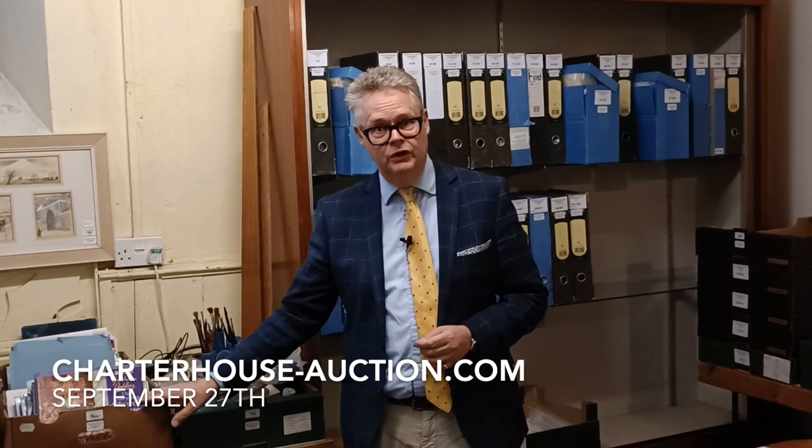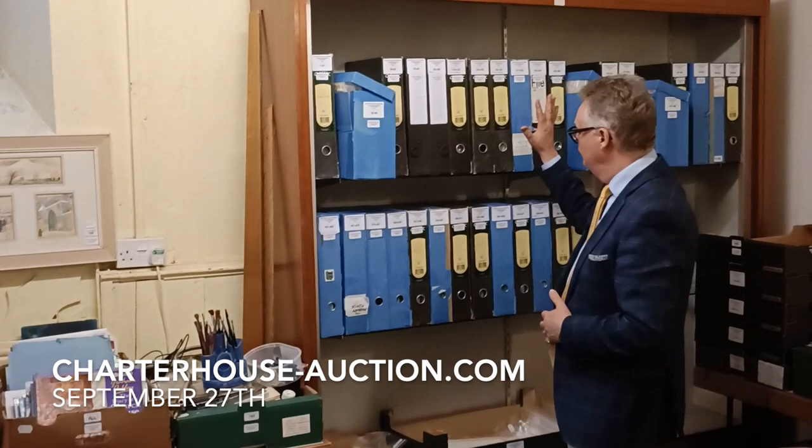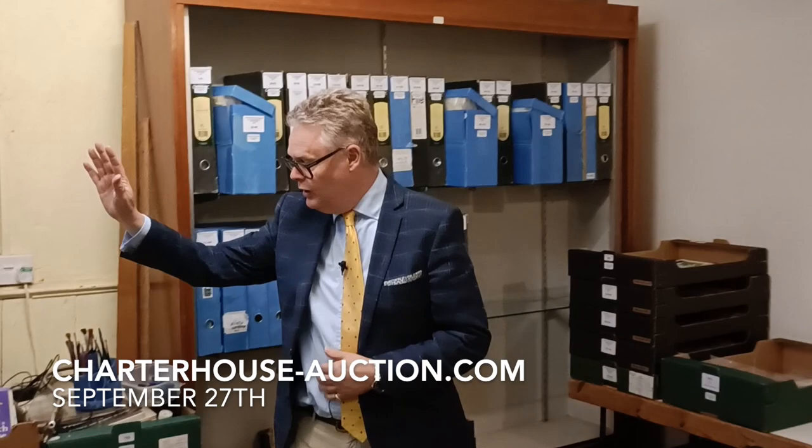We were instructed, first of all, to go and do the probate valuation on his property. He passed away, having been living in Dorset for many, many years, and he died in Dorchester. When I was there, I found all of these files, and in these files in total there are over 800 of his drawings — all the original drawings for all of his books.